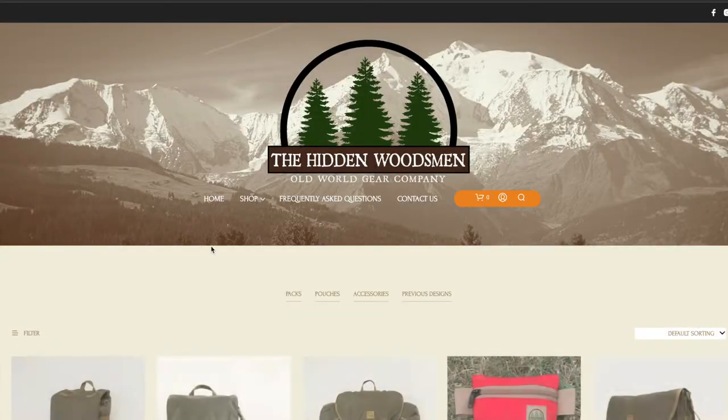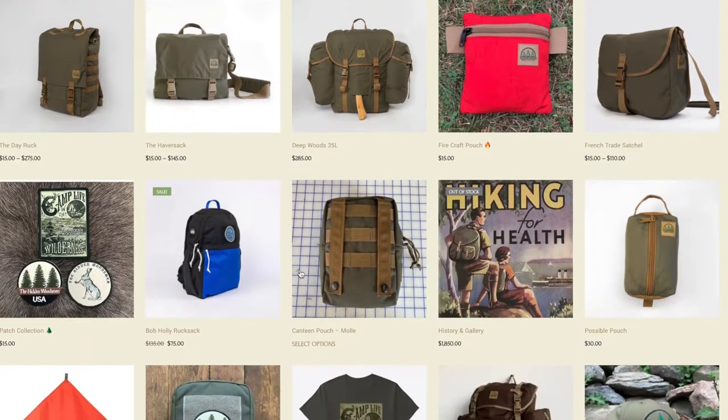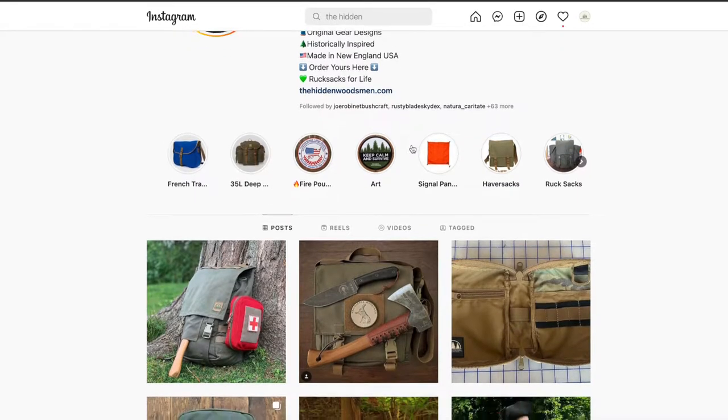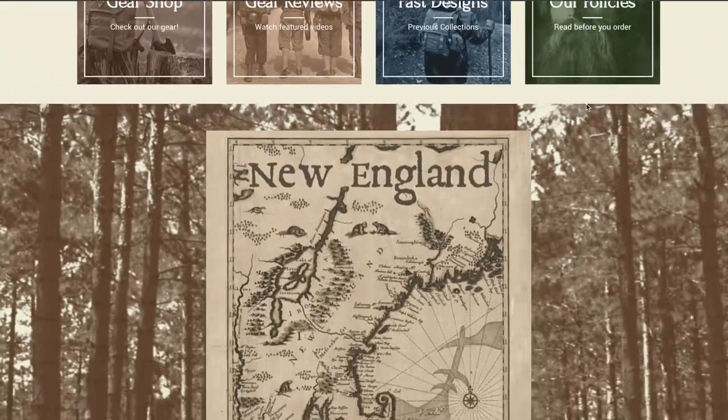The Hidden Woodsman is an outdoor equipment store based here in the United States making some of the best rucksacks, backpacks, and pouches that I have seen. You can find them on Facebook, Instagram, YouTube, as well as thehiddenwoodsman.com. I'll be sure to leave the links in the video description box below, so make sure you guys check that out.